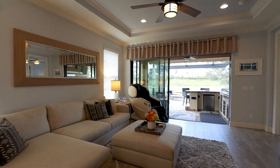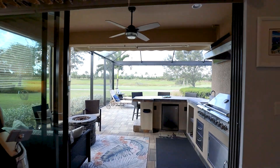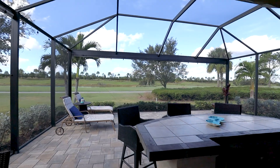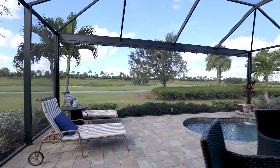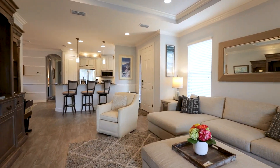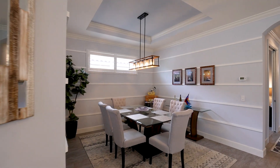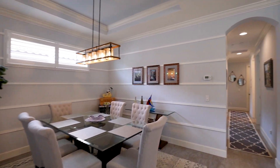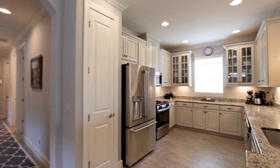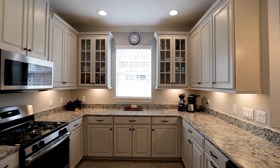The three-bedroom villa is just over 1,900 square feet and located right on the golf course. When they built this home, they chose top-line finishes from the granite to the cabinetry to the plank tile flooring — everything you could possibly want in a high-end luxury home.